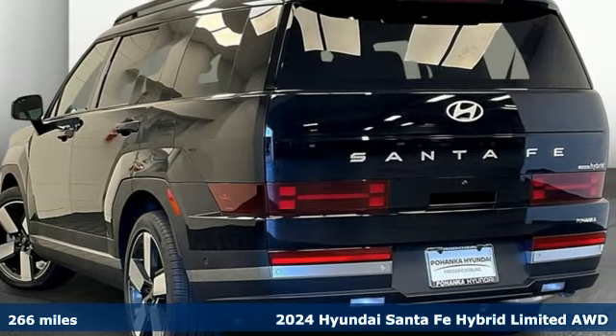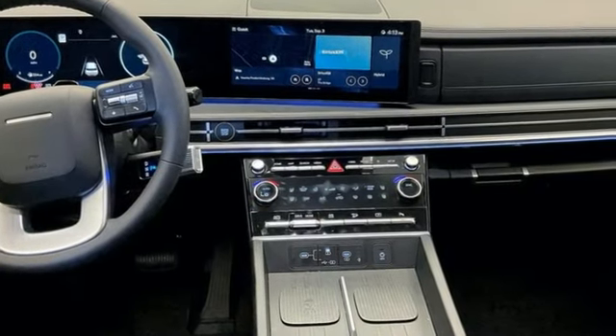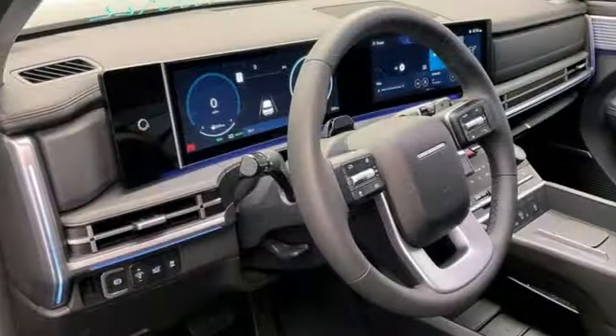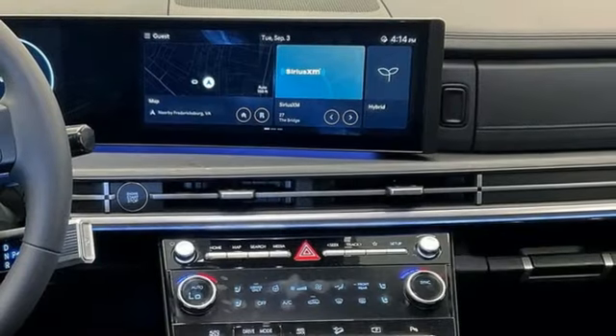Features include automatic transmission, heated and ventilated leather bucket seats, integrated navigation system with voice activation, steering assist cruise control, and dual zone climate control.